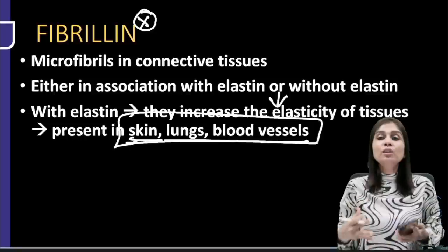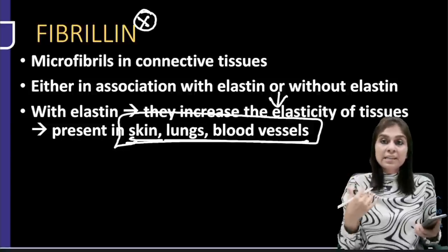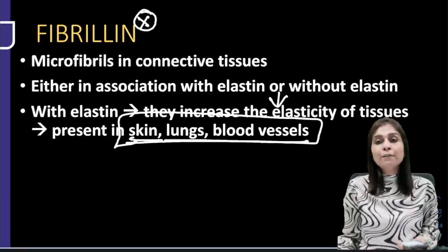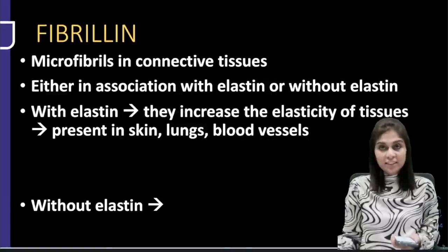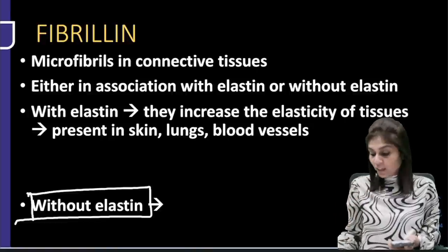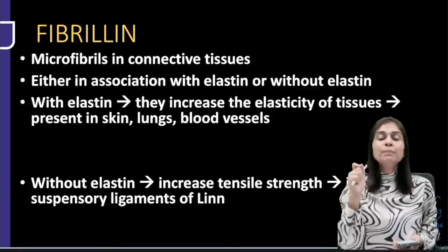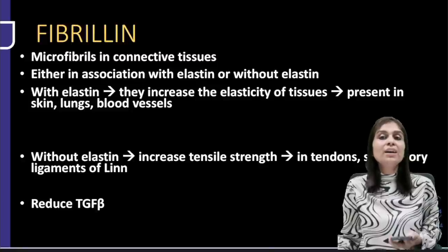Without elastin, fibrillin helps improve the tensile strength of connective tissues — this type is present in joints and suspensory ligaments of the lens. Additionally, fibrillin protein helps reduce TGF-beta. TGF-beta causes necrosis, so fibrillin keeps it suppressed. When fibrillin gene is mutated, connective tissues lose elasticity. Blood vessels expand — if the root of the aorta expands, it causes aortic regurgitation or mitral valve prolapse.